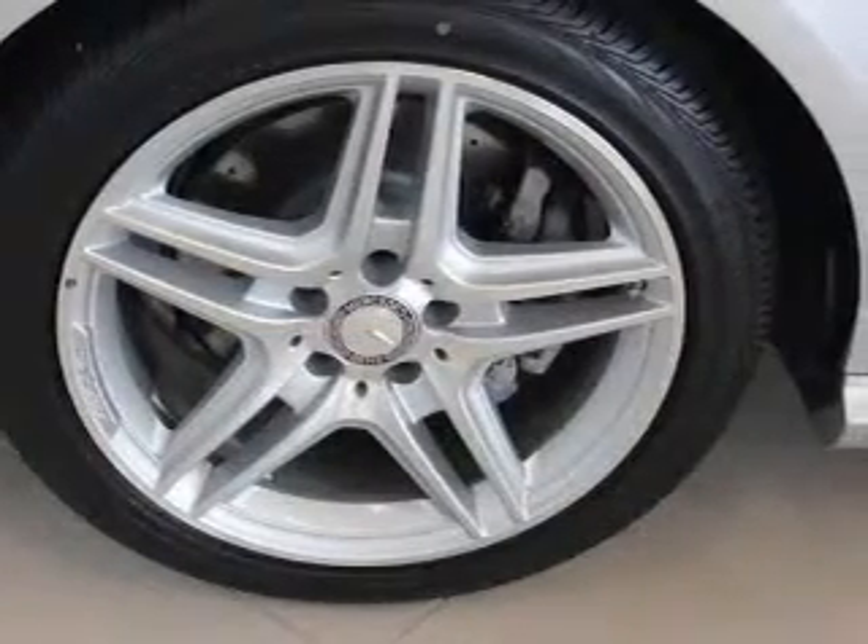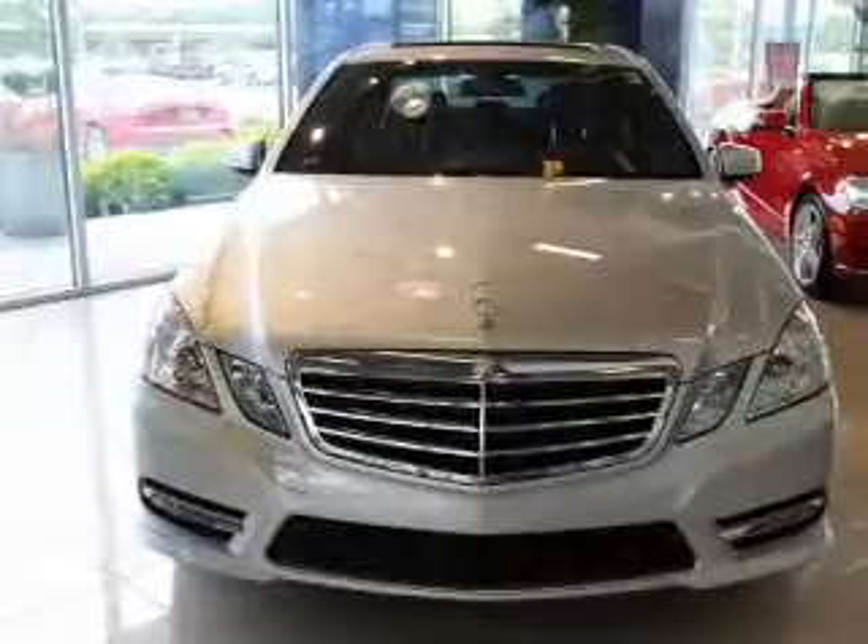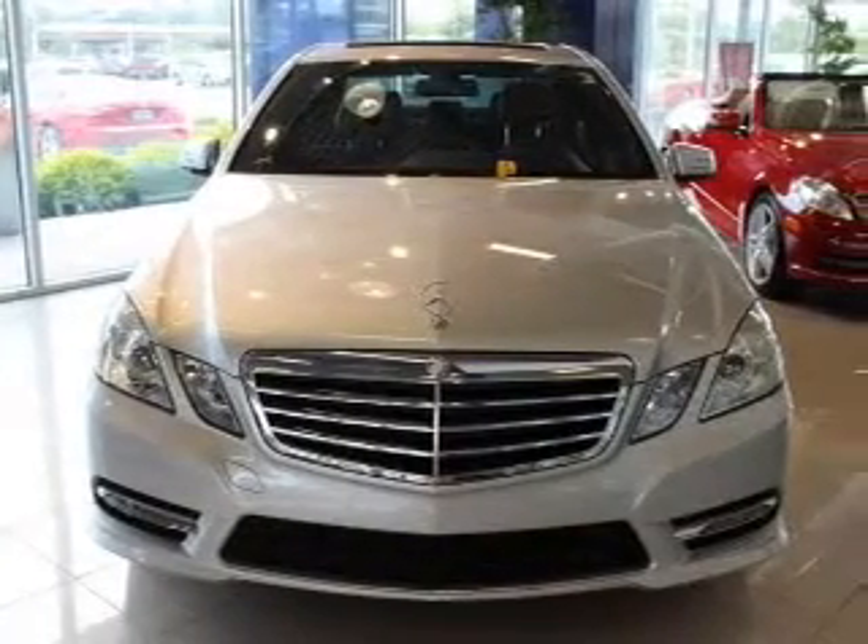The powertrain includes all-wheel drive with a reliable six-cylinder engine, connected to a smooth shifting automatic transmission.